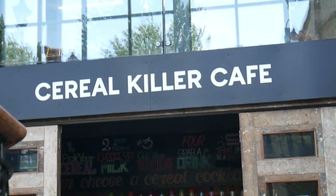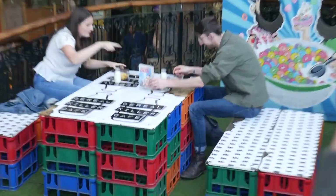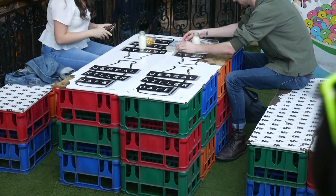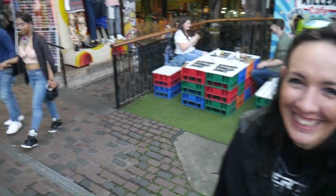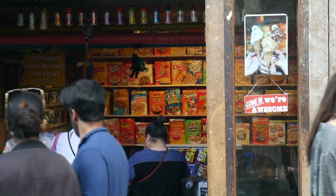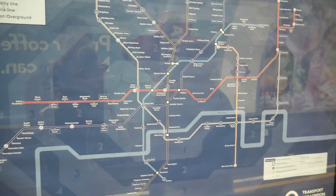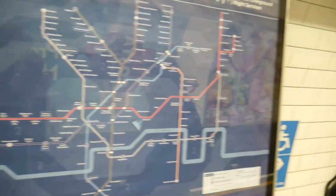I got all the cool socks while I'm here. They don't have regular cereal here, so they just have American cereal as a store. I'm glad Leah is confident in navigating the underground, because I am not. You've got to figure it out.